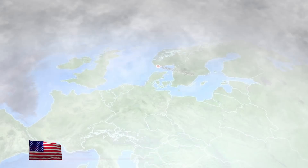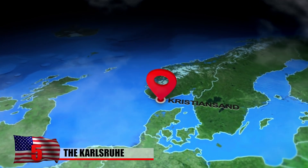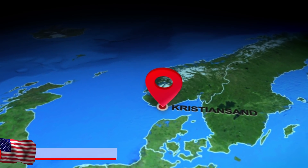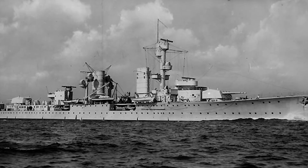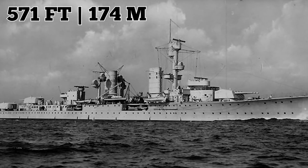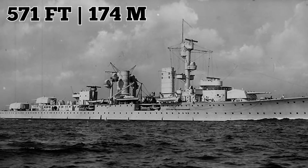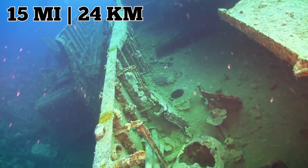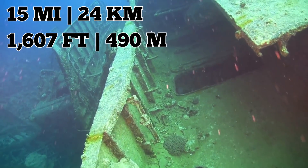In April 1940, the Nazis invaded Norway through the port city of Kristiansand, destroying its maritime defenses in a matter of hours and forcing the country's king and government to flee to Britain. To aid in their conquest, the Germans used a repurposed ship built in the 1920s called the Karlsruhe. The 571-foot-long swastika-bearing vessel was hit by a British submarine torpedo shortly into its return journey. Its crew evacuated and the Nazis deliberately sank the ship 15 miles off the Norwegian coast, where it came to rest 1,607 feet below the water's surface.